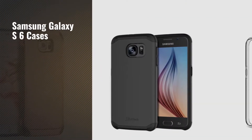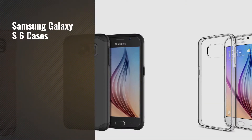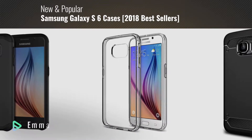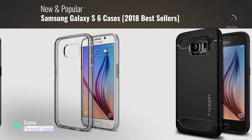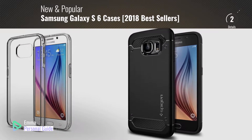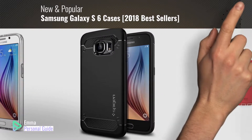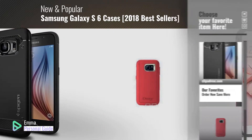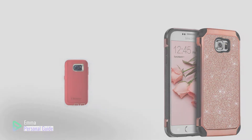If you're looking for Samsung Galaxy S6 cases, this video is for you. My name is Emma, your personal guide, welcome to our channel. At any time you can click this circle in the corner and get more info and real-time deals on your favorite products. Ready? Let's start.